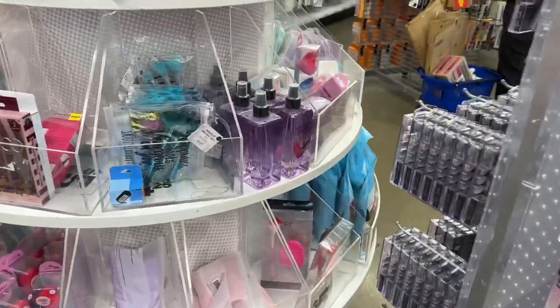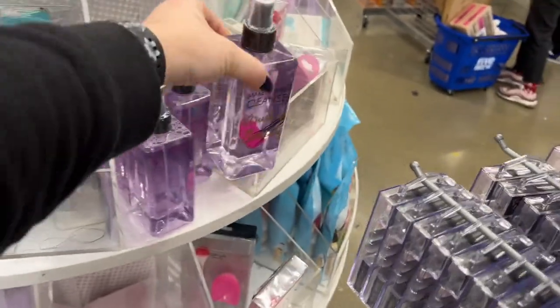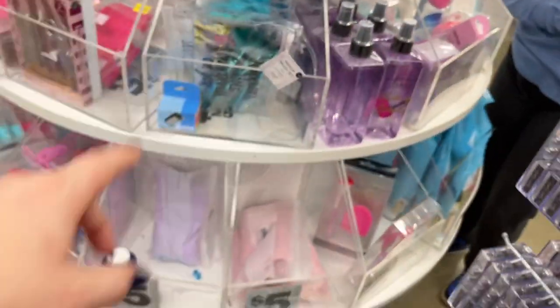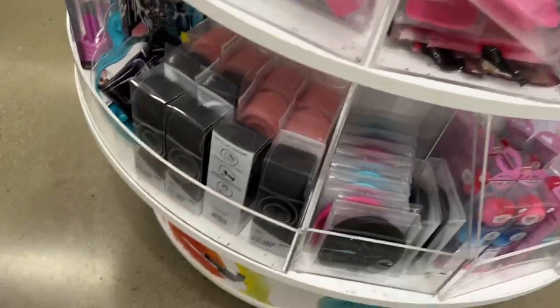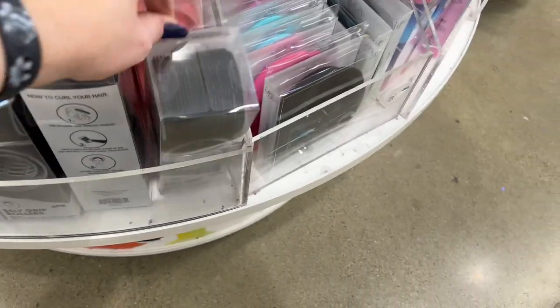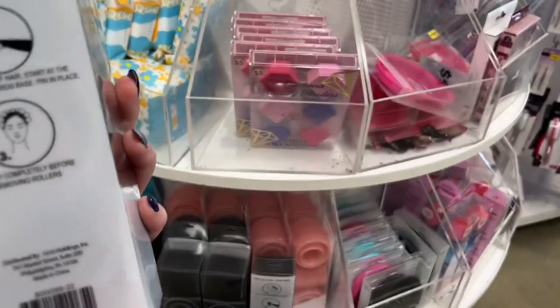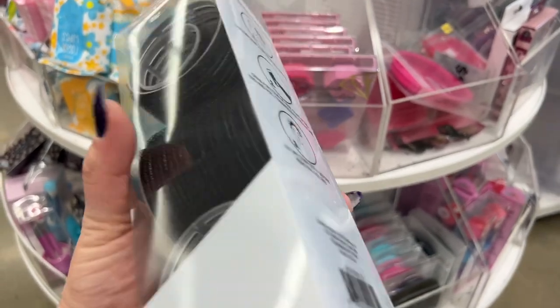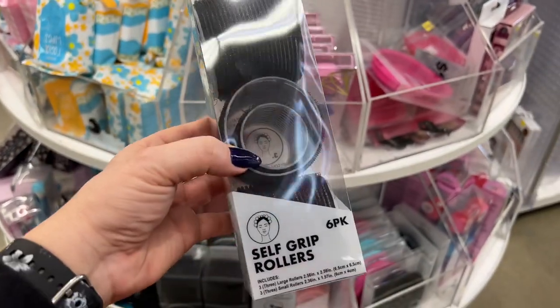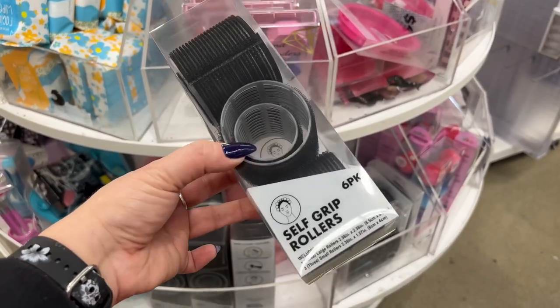The makeup brush cleaner here works good — I've been using it, I like that, works well. They also have self-grip hair rollers — how to curl your hair: comb it out, roll it. You probably need two or three packs, but this is a six-pack. That's cool.